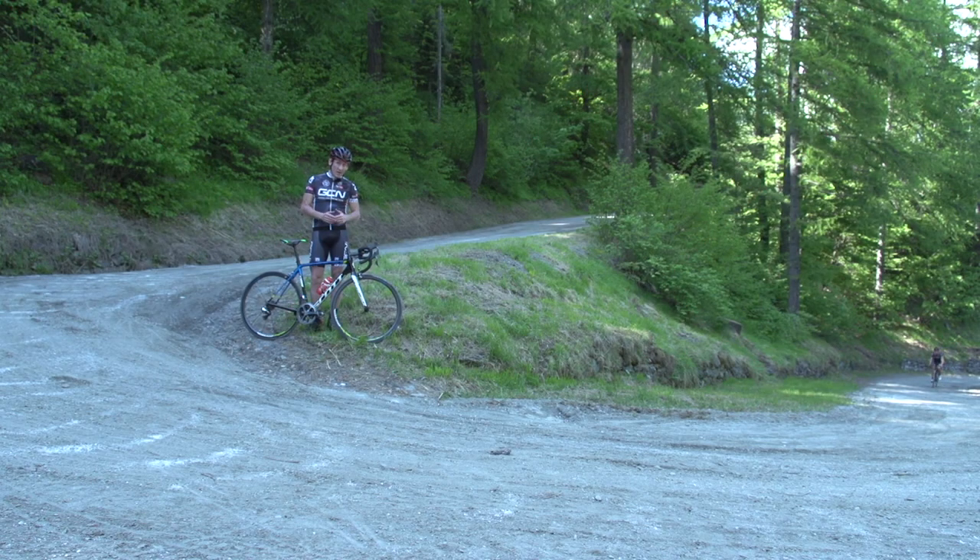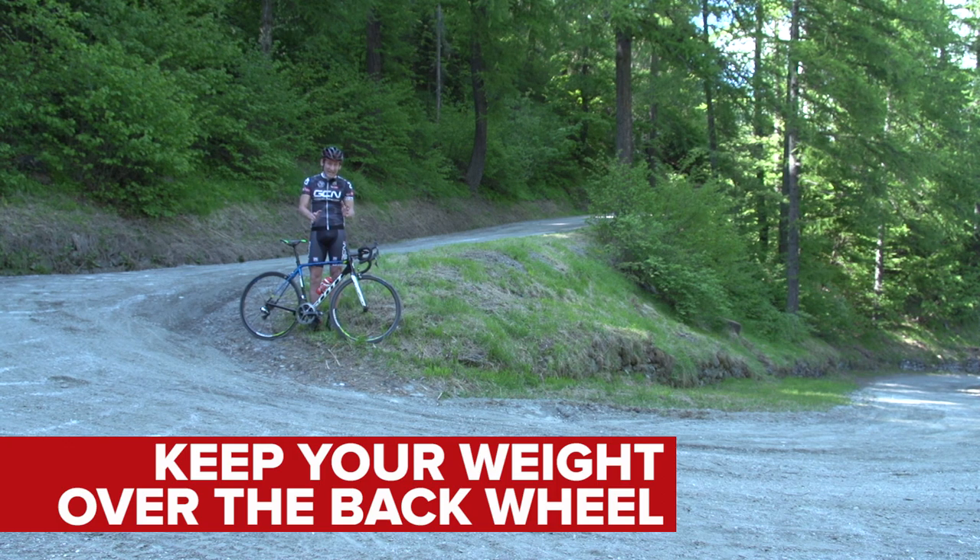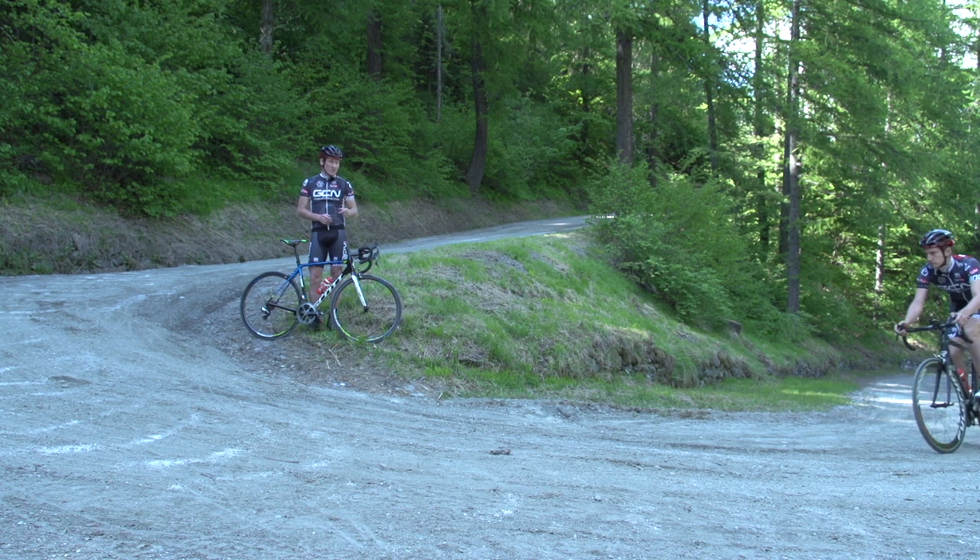If you do spend a lot of time out of the saddle, you're definitely going to have to reconsider. Try and sit in your saddle, putting your weight over the back wheel to maintain the traction, just like Simon's doing here.